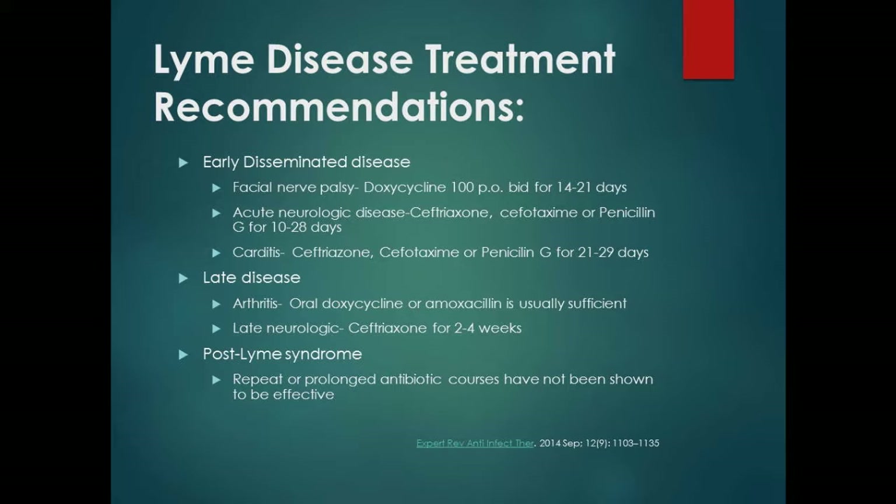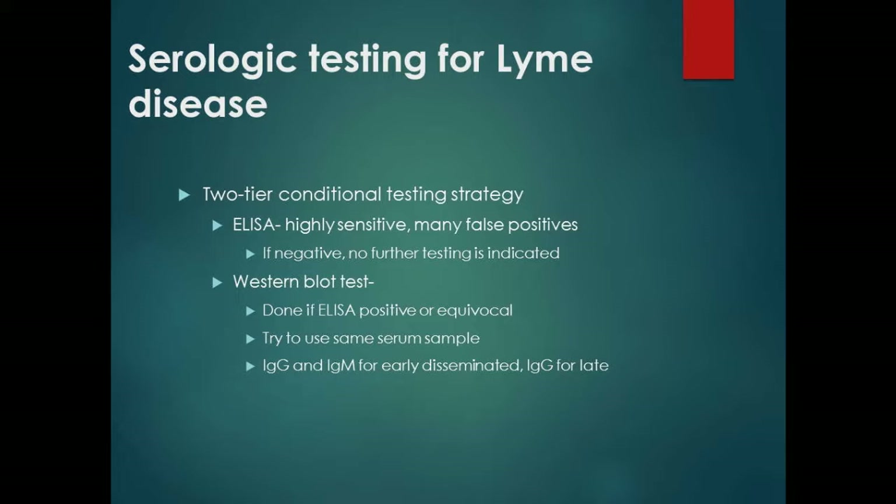For serologic testing of Lyme disease, it's a two-tier strategy. First, the ELISA — a very highly sensitive test that should be done first. If it is negative, you don't need to do anything else. The Western blot is done only if the ELISA is positive or equivocal, using the same serum sample. They'll do IgG and IgM for early disseminated disease, and only IgG is needed for late disease.